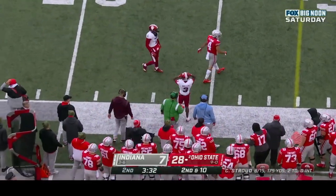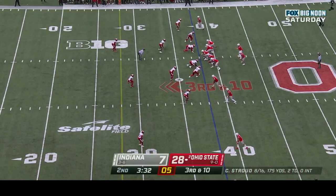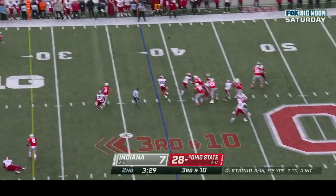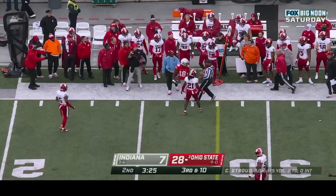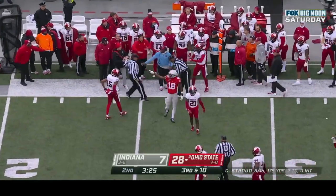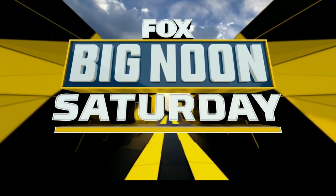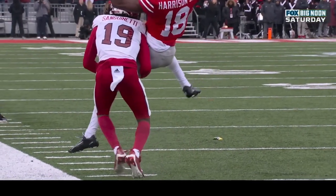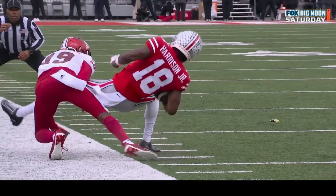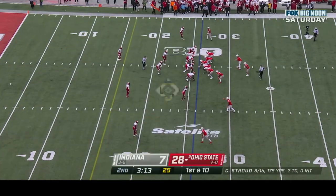Stroud setting up, backing up, dancing around — got rid of it. Almost intercepted — broken up by Taiwan Mullen. CJ Stroud sideline, high and incomplete. Harrison — wait, he got a foot in bounds! Marvin Harrison Jr. again — he goes back with his inside foot to touch. His left foot slips out and then he goes and touches. Oh my goodness — this guy is unreal!